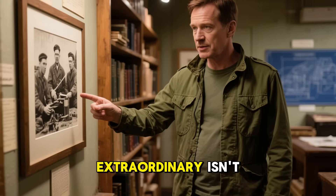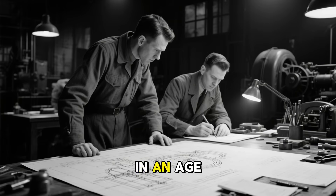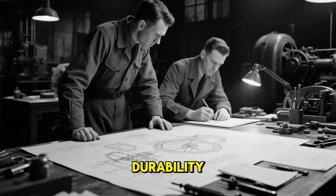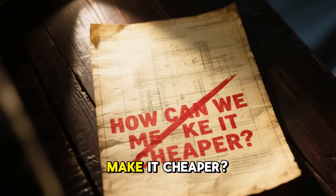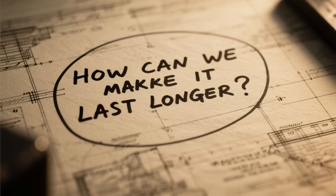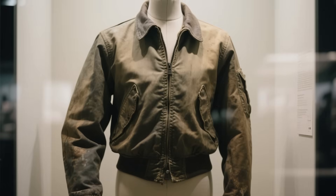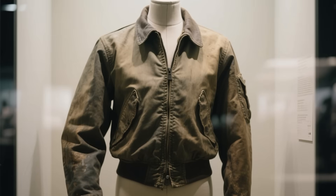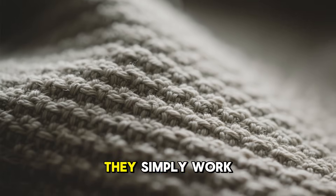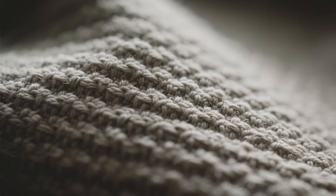What makes this story extraordinary isn't just the cloth itself — it's the mindset behind it. In an age of war, engineers weren't chasing convenience, they were chasing durability. They didn't ask how to make it cheaper; they asked how to make it last longer. Ventile represents a kind of design thinking almost lost today — one where survival, not speed, drove innovation. Every thread of this fabric tells a story of human endurance, reminding us that the greatest technologies don't always sparkle or buzz.